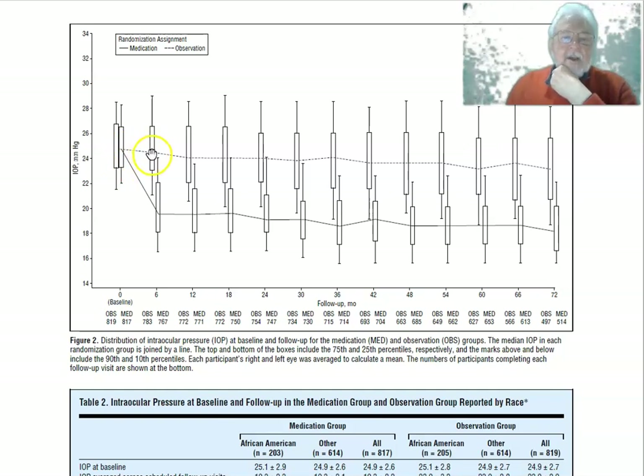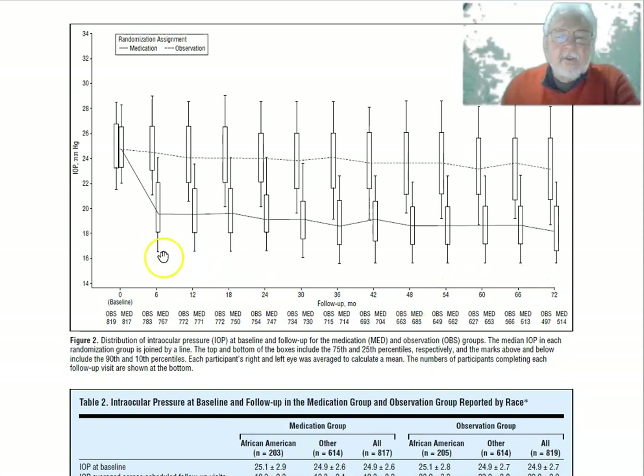If you had done a non-randomized study and just selected people already on drops versus those who weren't, you'd probably find a big baseline difference in IOP. But here the groups were balanced. The medication group shows a clear IOP reduction that was pretty effective from the first six months and sustained out to six years. Measurements were taken twice a year.